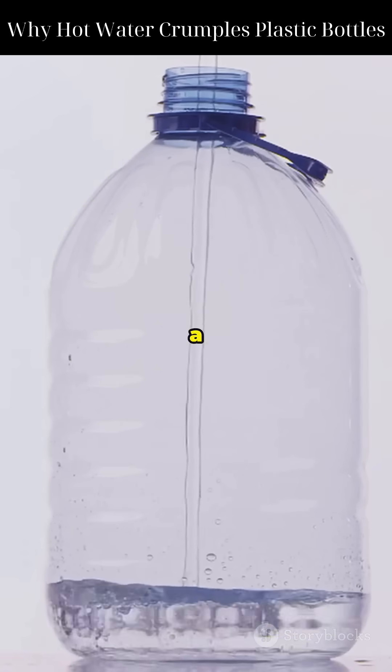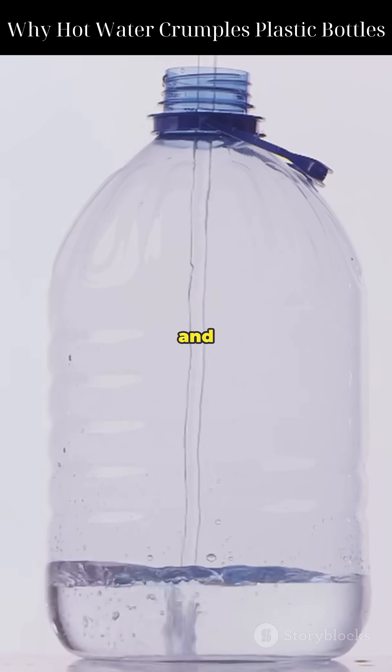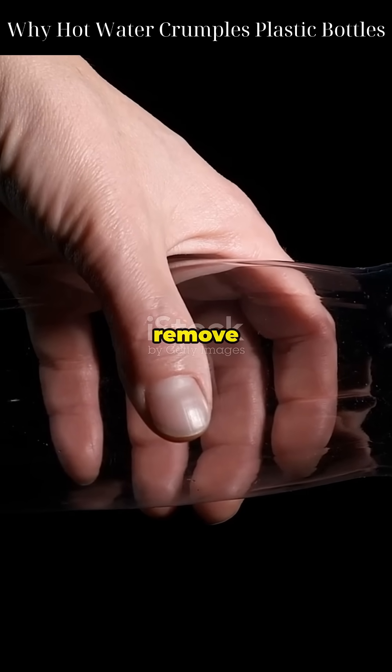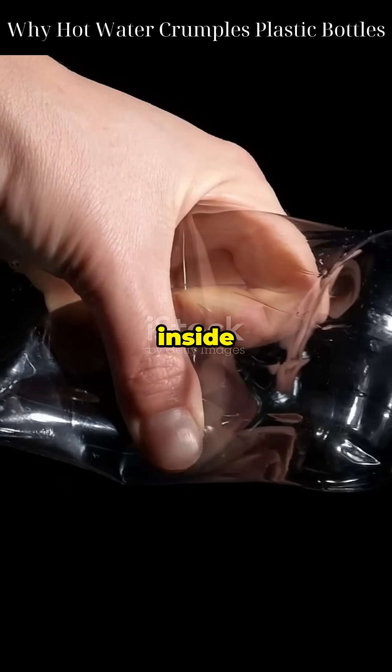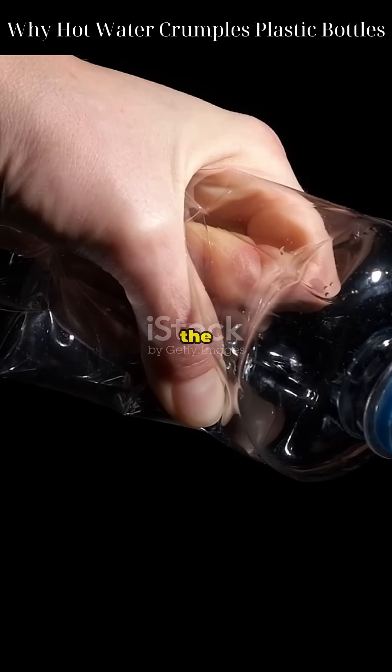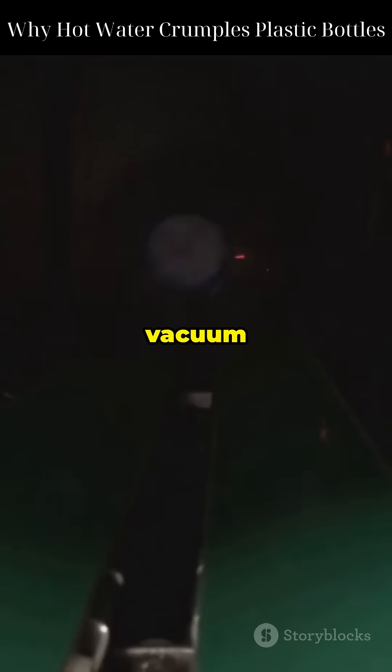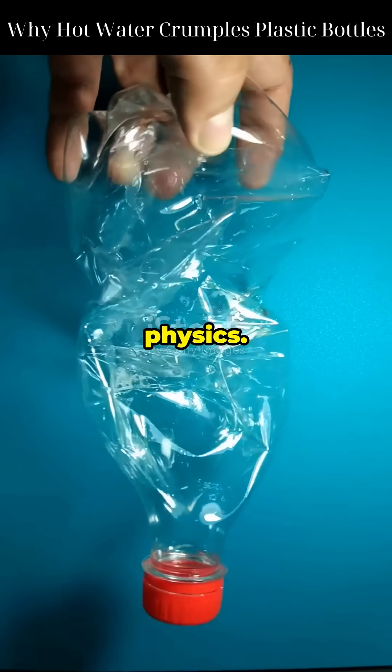Now when you pour hot water into a plastic bottle, the air inside quickly heats up and expands, raising the internal pressure. But here's the twist: as soon as you remove the cap or the bottle cools, the air inside contracts. Meanwhile, the softened plastic walls can't hold their shape. So atmospheric pressure crushes it like a vacuum chamber. It's not magic — it's physics.